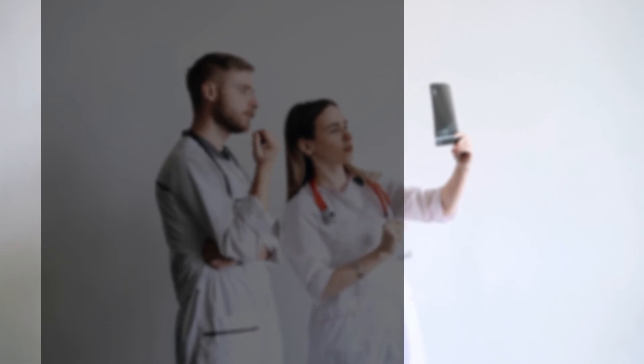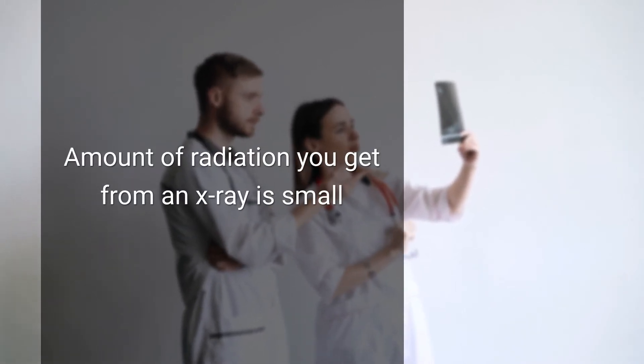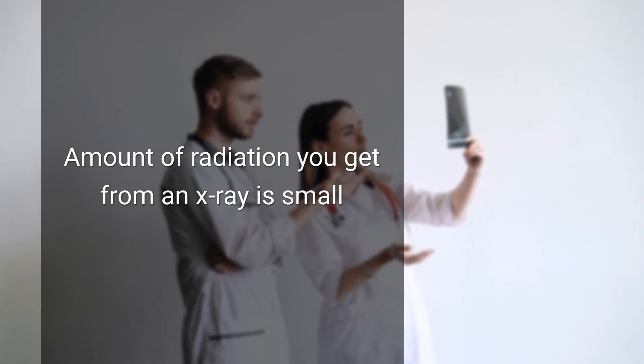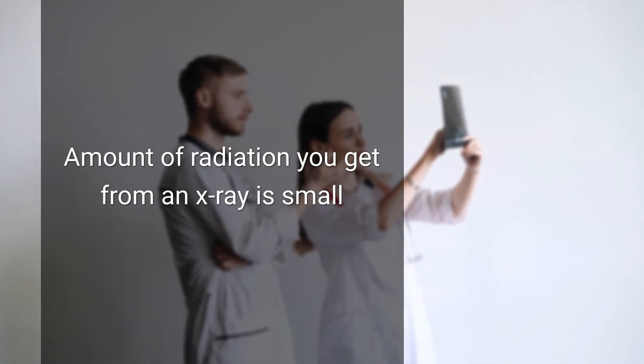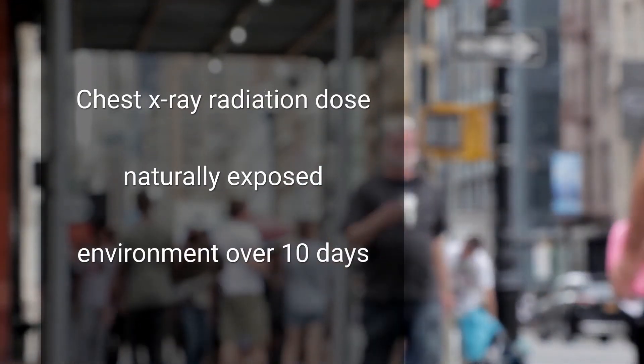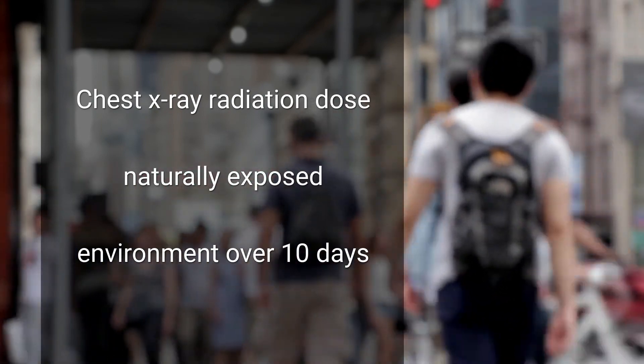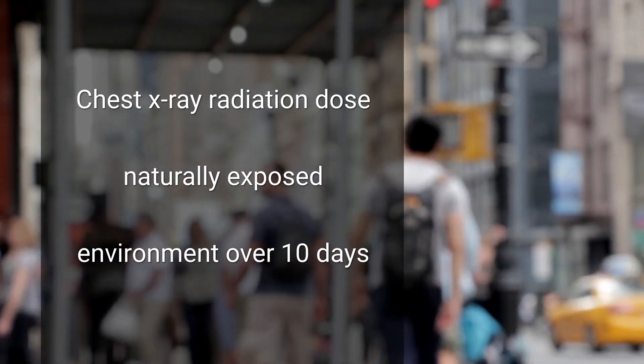When you have an X-ray, you may wear a lead apron to protect certain parts of your body. The amount of radiation you get from an X-ray is small. For example, a chest X-ray gives out a radiation dose similar to the amount of radiation you're naturally exposed to from the environment over 10 days.